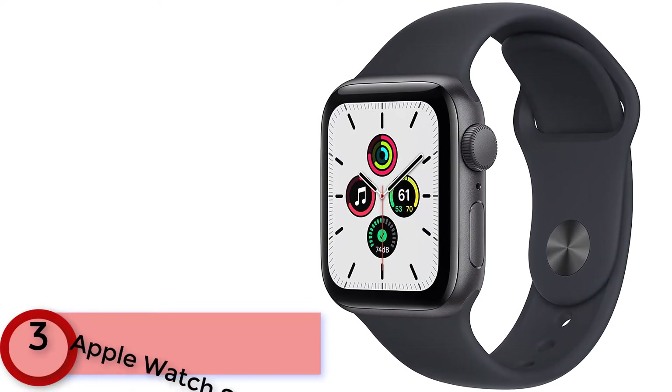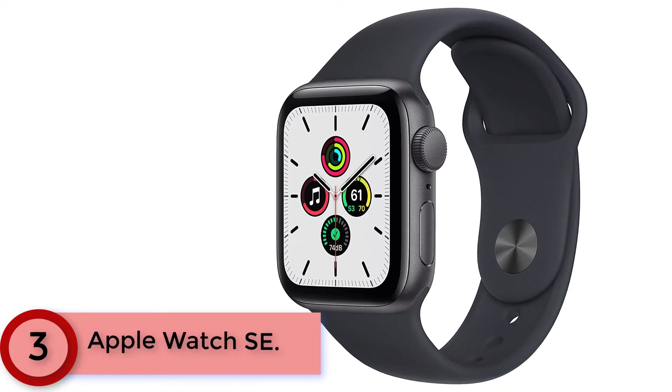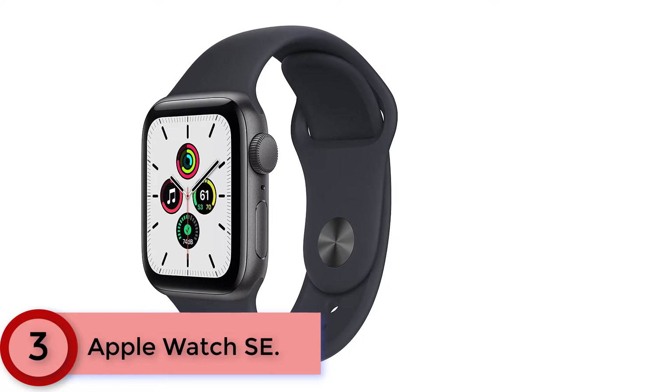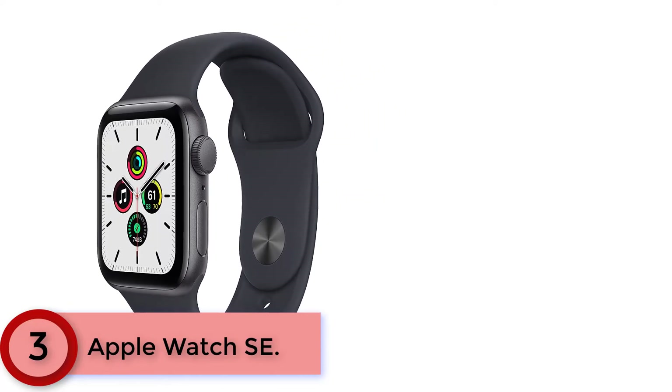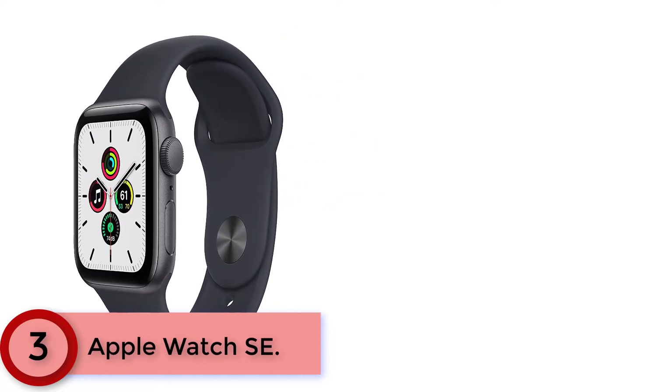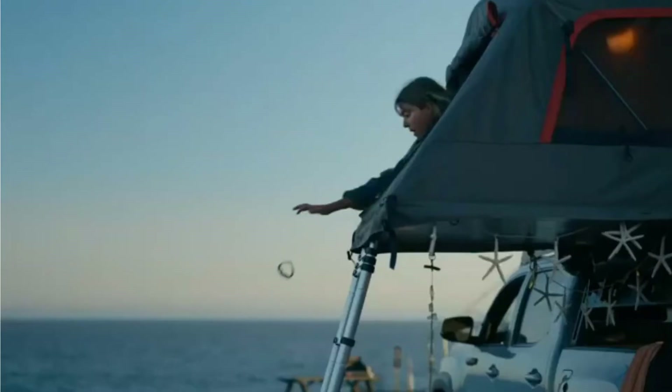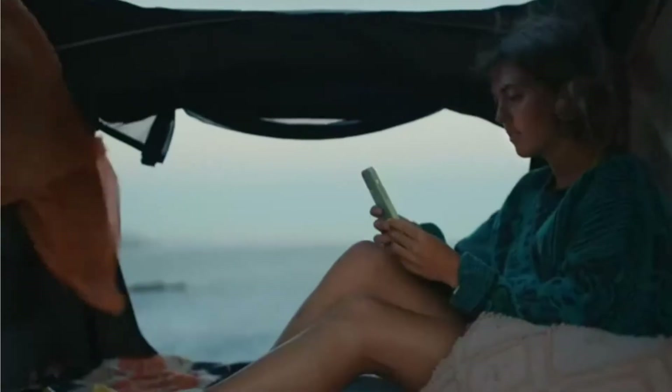Moving to Number 3: Apple Watch SE. It has essential features to keep you connected, active, and healthy. SE is 2x faster and has a 30% larger display than Series 3. Safety features like fall detection and emergency SOS can get you help when you need it. It works seamlessly with your Apple devices and services.